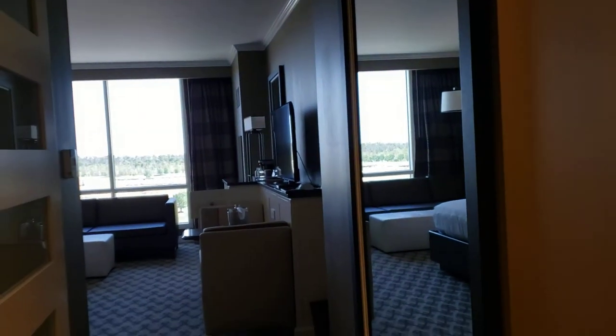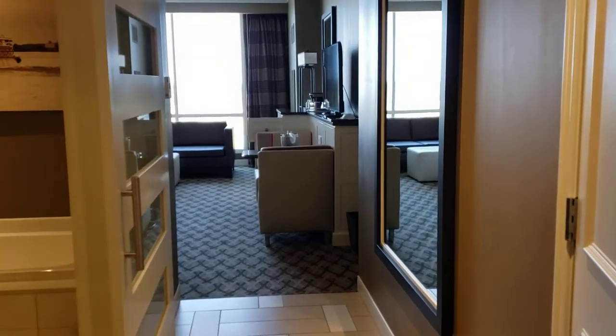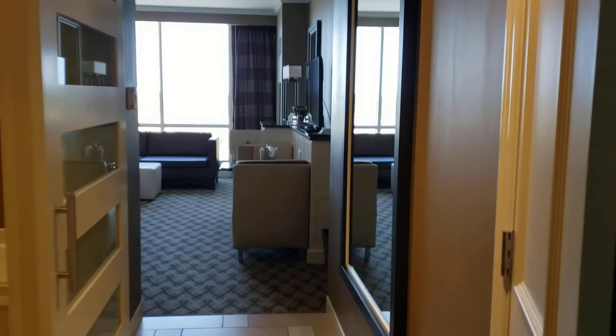Hi YouTube, I just arrived at the Golden Nugget Casino in Lake Charles, Louisiana and I'm about to give you a room tour. Thanks to the Golden Nugget, I got a complimentary room — all I had to do was pay for the resort fees. I'll give you a tour of the room.